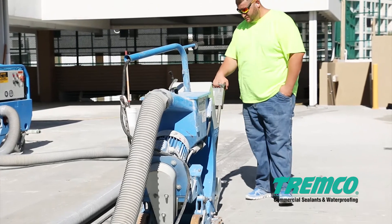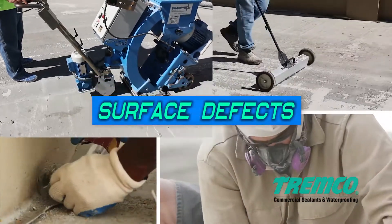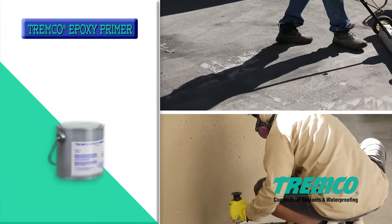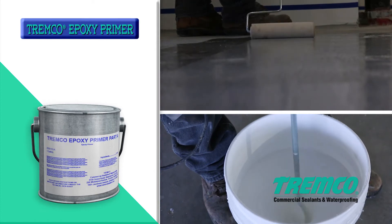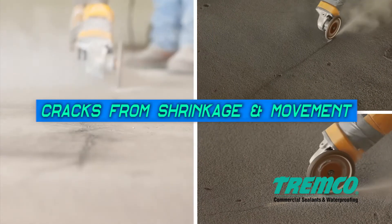Surfaces must be free of defects that may telegraph and show through the finished coating. Surfaces that are rough — such as fins, ridges, exposed aggregate, honeycombs, and deep broom finishes — must be leveled and made smooth by applying a coat of Tremco epoxy primer sanded or equivalent filler material.